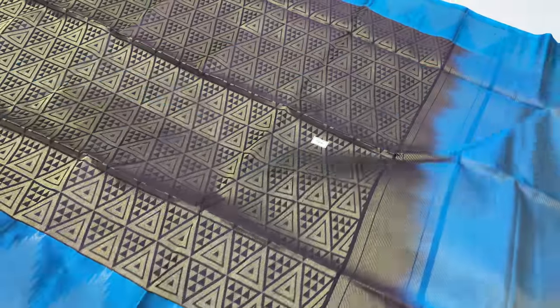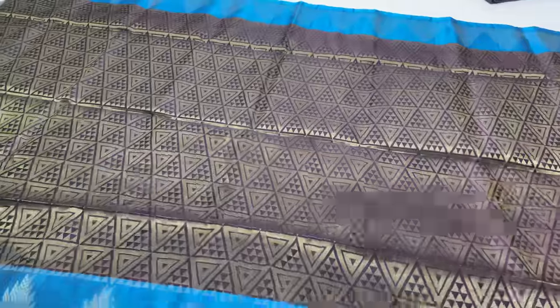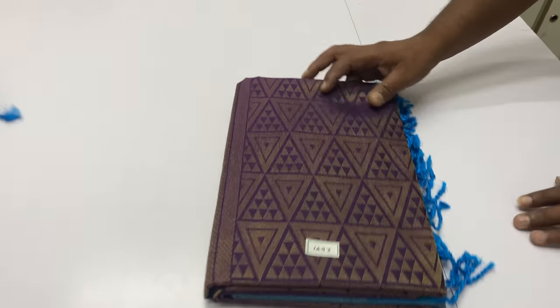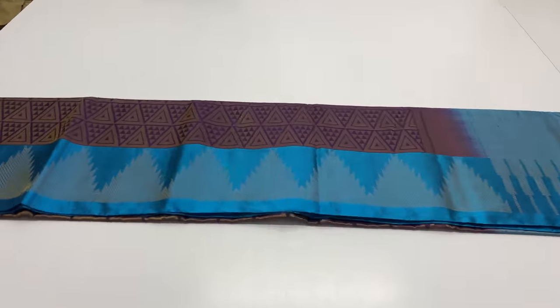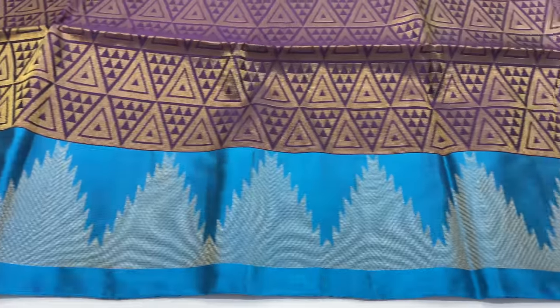We also have all-self zari. Dark purple body. Pallone blouse: blue color. Double warp series, premium quality.